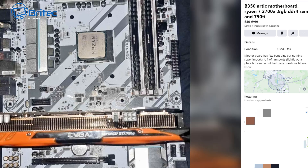This next one you might think is a good deal at £80 — it was £100, moved down to £80, and it's been listed for seven weeks with no one buying it. The motherboard has a few bent pins but nothing super important, and one of the RAM ports is slightly out of place but can be put back. I would not be buying this particular board even at £80 because it's just not worth the risk — you're probably throwing your money down the drain. And there's plenty of stuff like this out there — just old stuff that's not worth much.